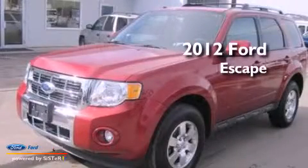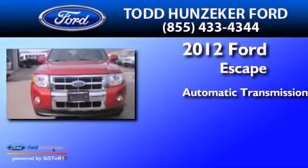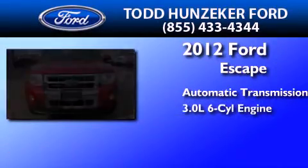This is a 2012 Ford Escape. This crossover has an automatic transmission and a 3.0L V6.